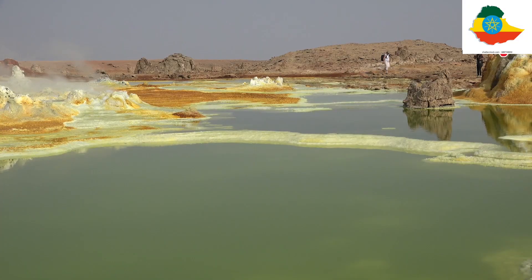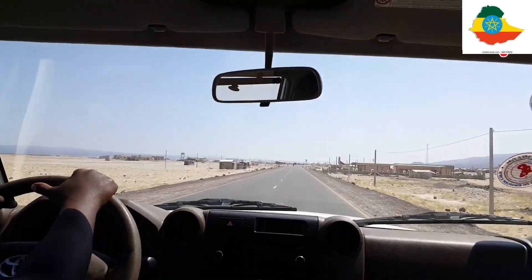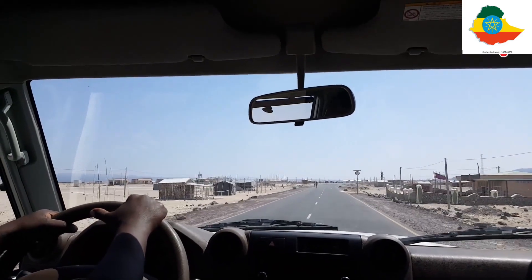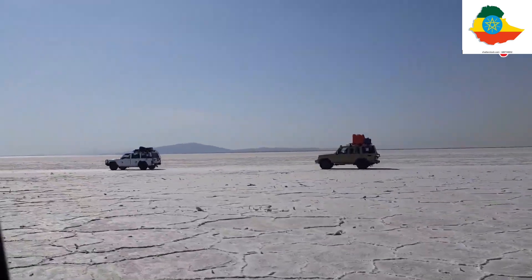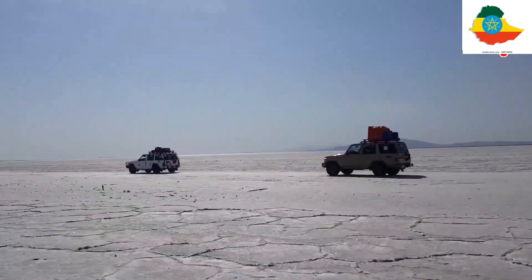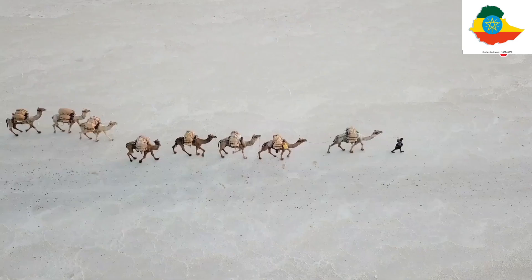The best time to visit the Danakil Depression is from September to May, when daytime temperatures are a more modest 30 to 40 degrees. Daytime trips depart from the town of Wickrow at around 4 a.m., where you'll take a four-wheel drive convoy on a three-hour journey down a windy mountainous road across the Ethiopian portion of the Great Rift Valley. Helicopter rides are also available for speedier routes.